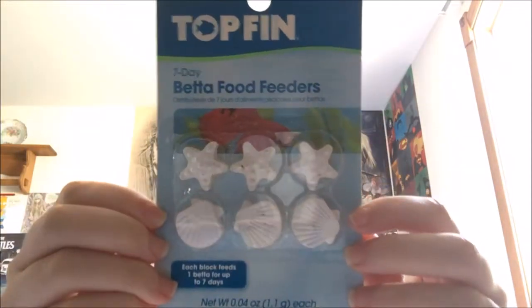The first thing I got was this Top Fin beta food. I'm going on vacation next week to Chicago and I thought I would get him something so that I can feed him while I'm gone and no one has to worry about him.